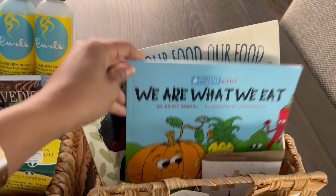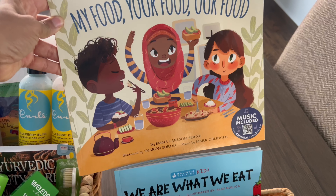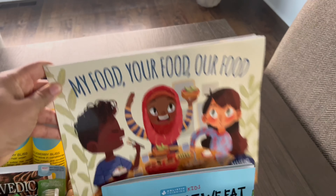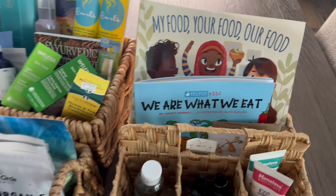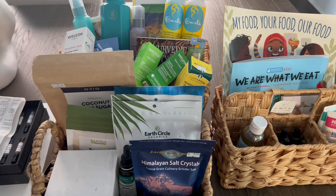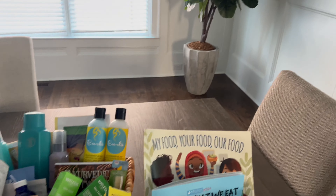We are what we eat — this is from my nephew. I got him two books: 'My Food, Your Food, Our Food.' Hope you guys really got some tips from this and see what's popping. See you guys later.